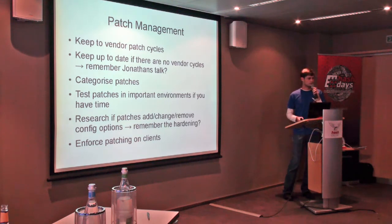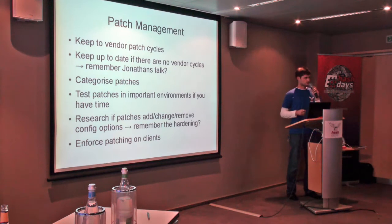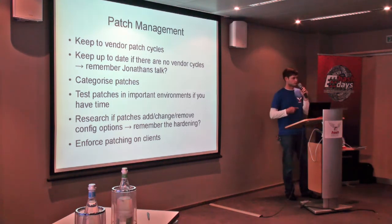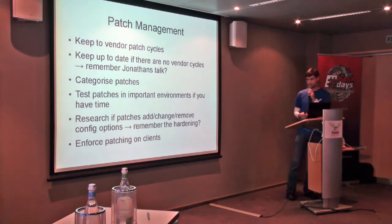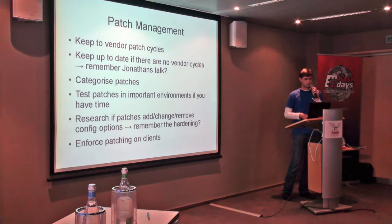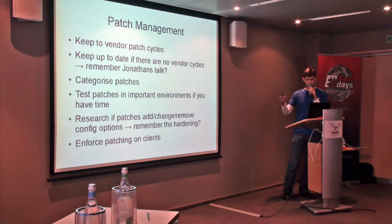If you have the time, test the patches, because there's nothing worse than installing a security patch and having half your servers stop working as intended afterward — and we've all probably run into that. I know I spent an entire weekend fixing those problems multiple times. So test patching is really recommended. Research the patch to see what it does: does it add, remove, or change config options? If it does, we go back to hardening — you want to know what those options do and how you're affected. Last but not least, enforce patching on clients. We know where the biggest problems lie on client machines — Adobe Flash and Adobe PDF reader problems are prime examples. If it's not at a good level of patching, problems ensue. Enforce it.